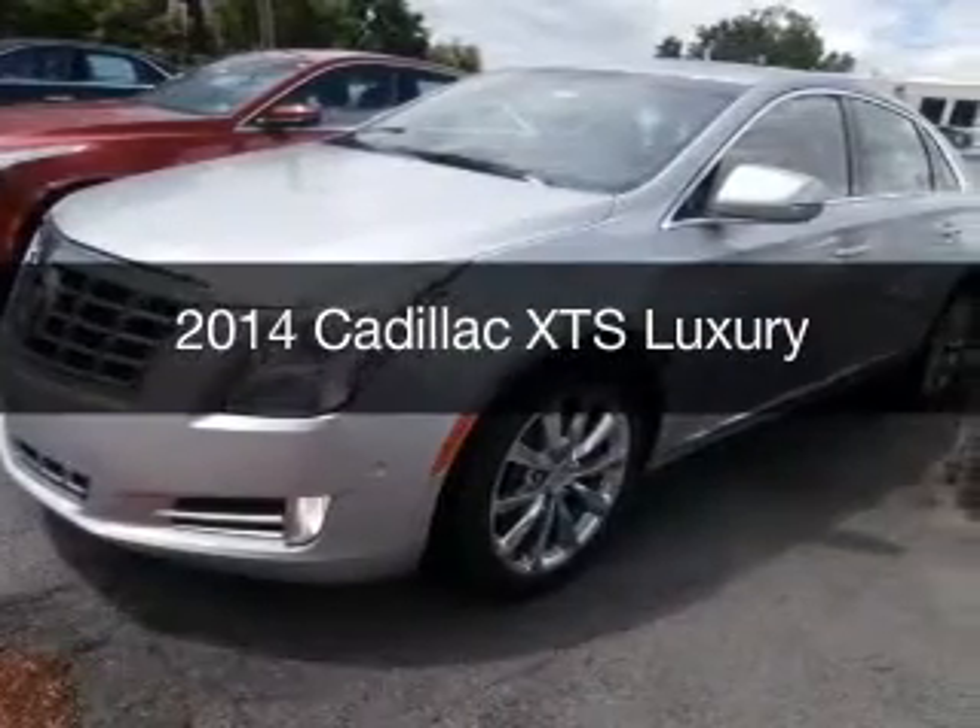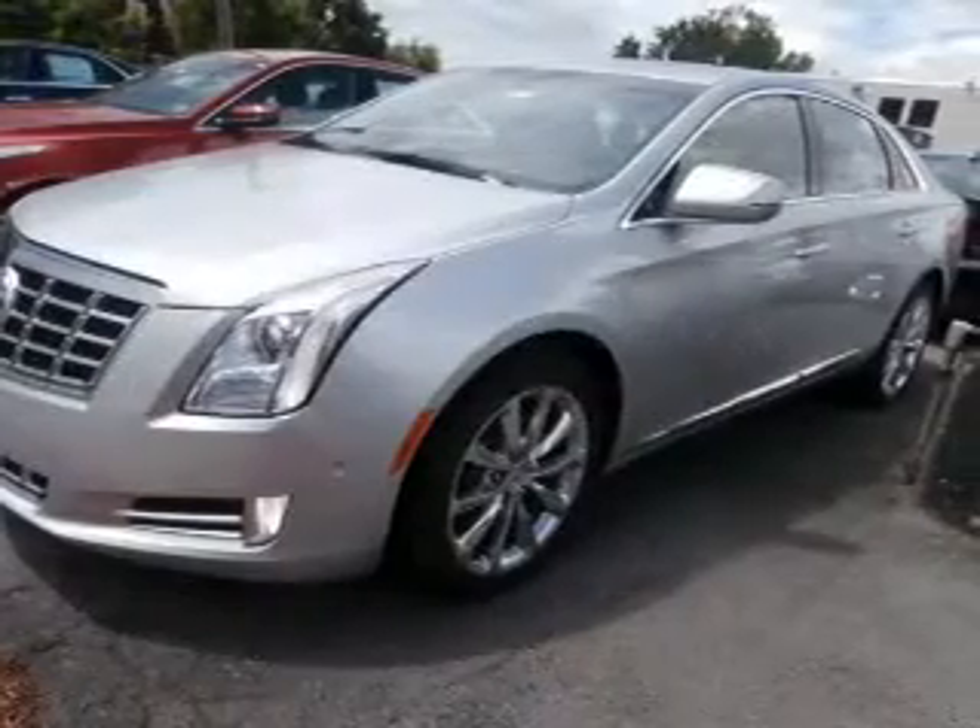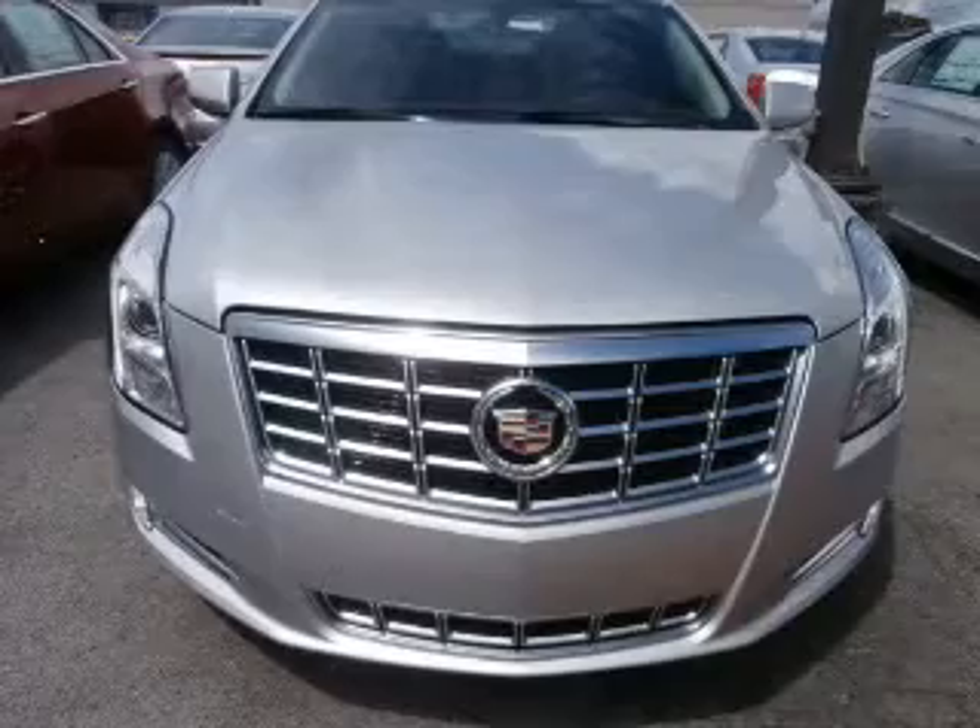This is a new 2014 Cadillac XTS. It's powered by a front-wheel drive engine and an automatic transmission.